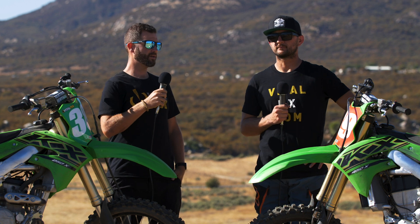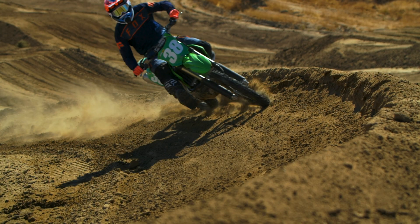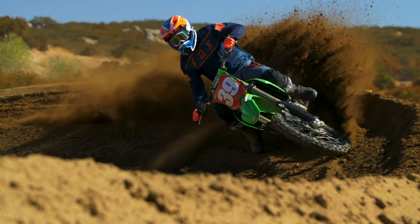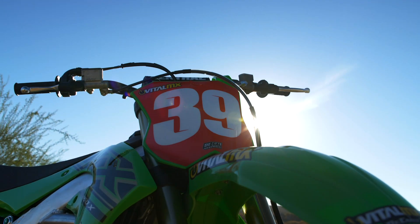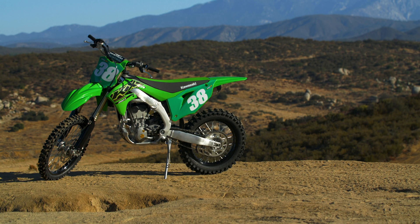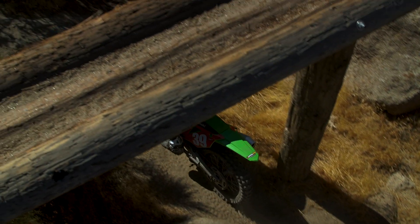Hey guys, it's Sean Klinger and Chris Siebenar with Vital MX, and we're at Cahuilla right now to check out the 2021 Kawasaki KX 250X and KX 450X. These models did not exist last year in this form. They are obviously heavily influenced and basically a very close copy to the motocross versions, with changes to move them into the cross-country realm — more trail bikes, that GNCC racer, works racer, National Hare and Hound type of racing.